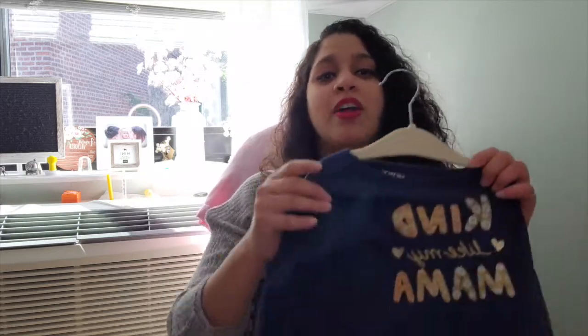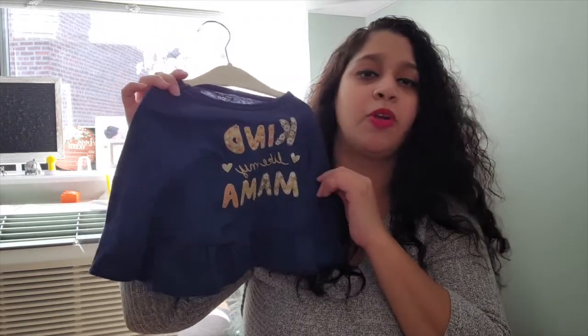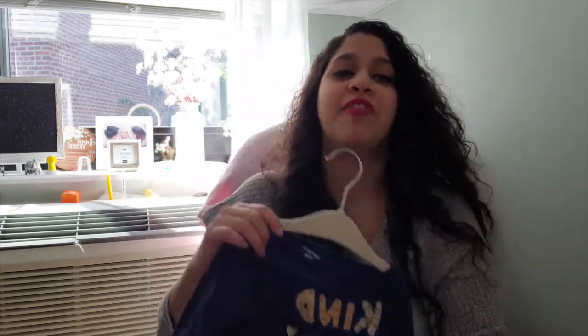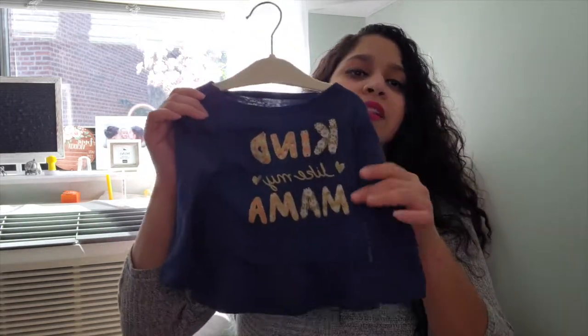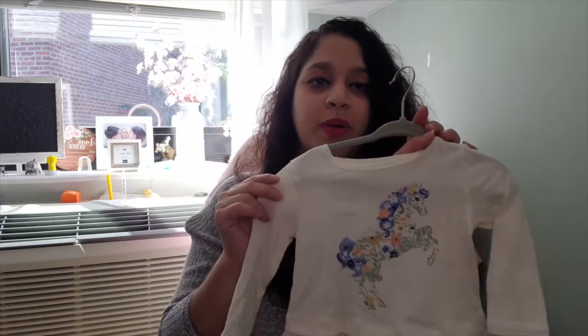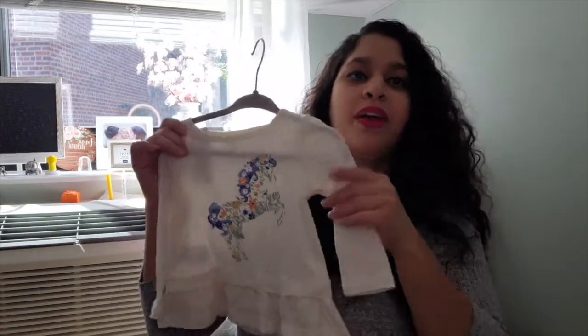When my daughter was a newborn she didn't really wear jeans or t-shirts and jeans because it was summer and really hot, but now it's getting chilly. I got her some t-shirts — this one says 'Kind Like Mama' and it's from Carter's. I got it a little bit bigger because she's growing. She's six months now but I got it bigger so I can throw sweaters on top and her coat on top. I also got this shirt with a colorful horse on a cream colored shirt with blue, which I thought would go well with her jeans.